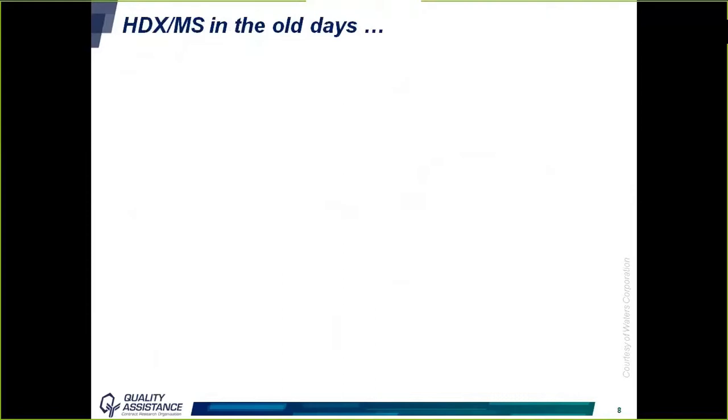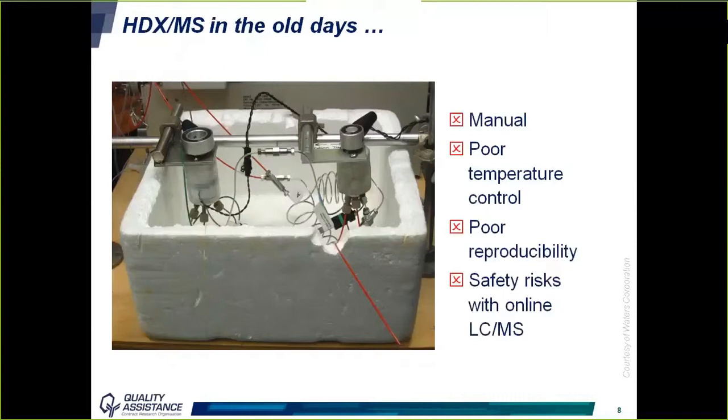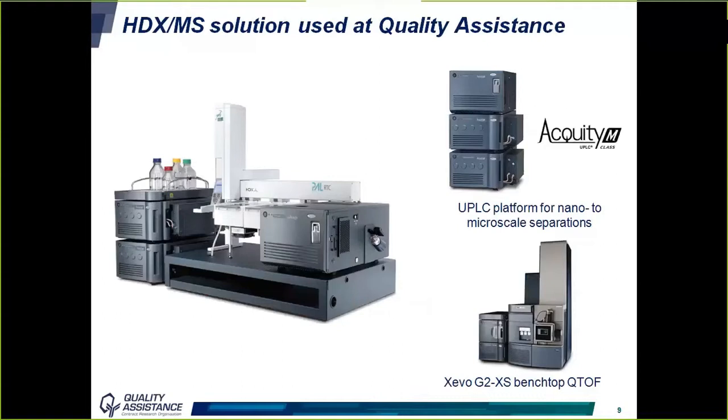HDX-MS is not a new technique, but for many years it was not optimized for ease of use, repeatability, and robustness. The older manual systems had poor temperature control, poor reproducibility, and safety risks when coupled to online LC-MS. The system we use today at Quality Assistance is fully automated from sample preparation to data acquisition. It allows automated sample preparation from incubation with D2O to online pepsin digestion, with peptides separated on an Acquity M-Class system and detected with a Xevo G2-XS QTOF mass spectrometer, both from Waters Corporation. This provides a robust solution for HDX-MS analysis.